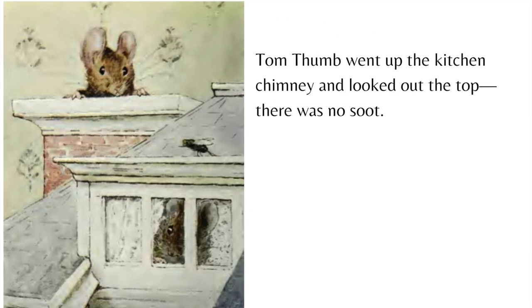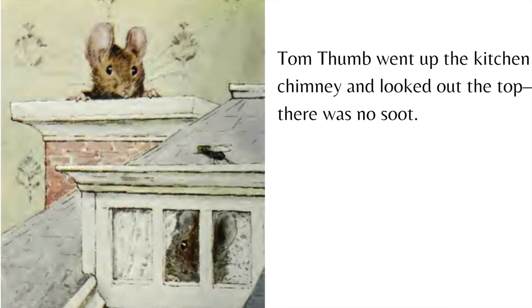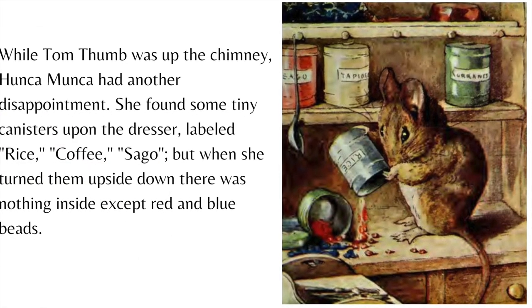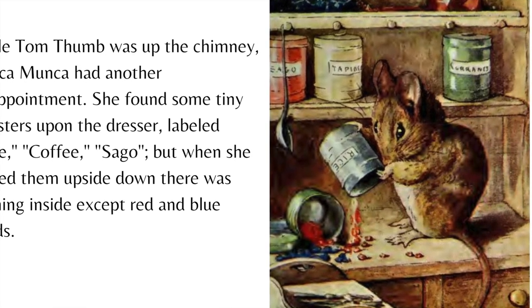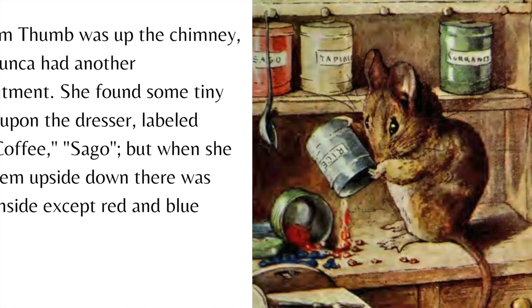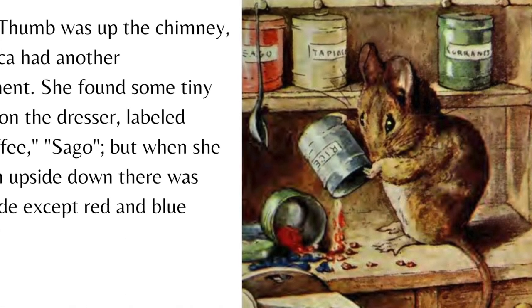Tom Thumb went up the kitchen chimney and looked out the top — there was no soot. While Tom Thumb was up the chimney, Hunkamunka had another disappointment. She found some tiny canisters upon the dresser labeled rice, coffee, sago, but when she turned them upside down, there was nothing inside except red and blue beads.